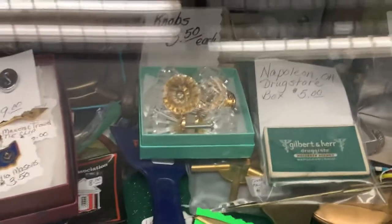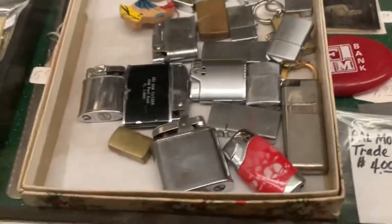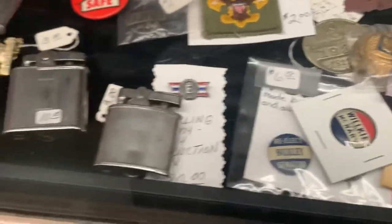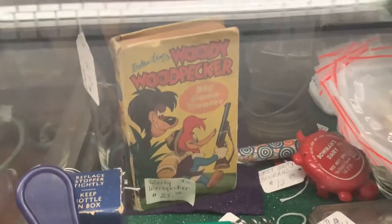And then we've got some crystal doorknobs. This looks like an old tintype — a vintage tintype. And then some vintage lighters. We've got some Cub Scout items, Boy Scout items. There's an old Woody the Woodpecker book — that's going to be banned soon.